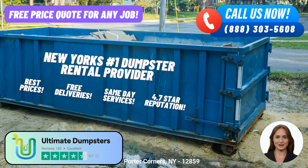With a stellar 4.5-star rated reputation, Ultimate Dumpsters has earned the trust and satisfaction of countless customers. Our commitment to excellence shines through in every aspect of our service.